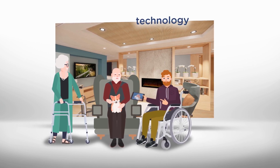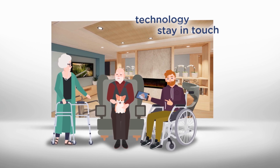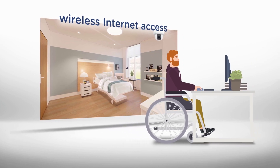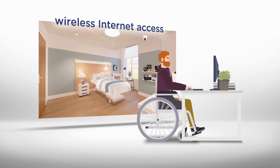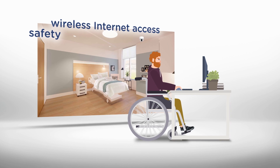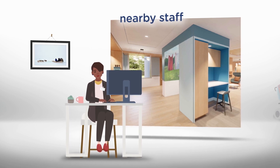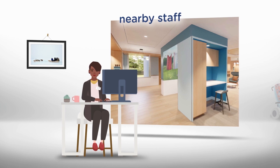Technology plays an important role in each household. For residents to maintain their independence and stay in touch with family and loved ones, the households are equipped with wireless internet access. The installation of cameras, when the residents agree, helps to prevent unfortunate incidents and to ensure safety. Caseworkers are present at all times to ensure that the residents' needs are met. In each household, there are two out-of-sight workstations where caseworkers work near the residents.